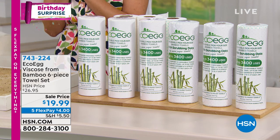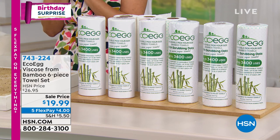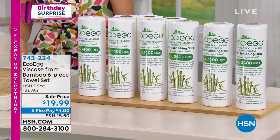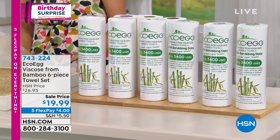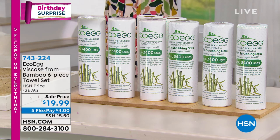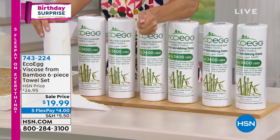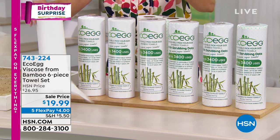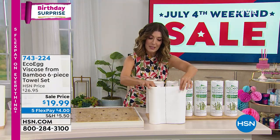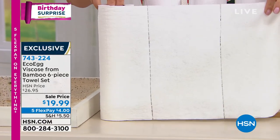It's our birthday weekend, and brand new for the first time ever, we are giving you one of the best values on our Eco Egg viscose from bamboo six-piece towel set. These are not your typical paper towel — the ones that you use once, get them wet, and have to throw away, basically like throwing money down the drain. These are made from bamboo and they are the only paper towel that is washable and reusable.